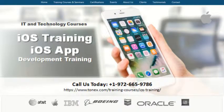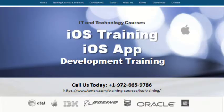Welcome to iOS Training — iOS App Development Training, powered by Tonex.com.